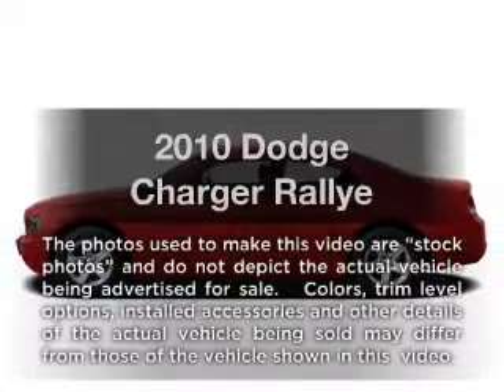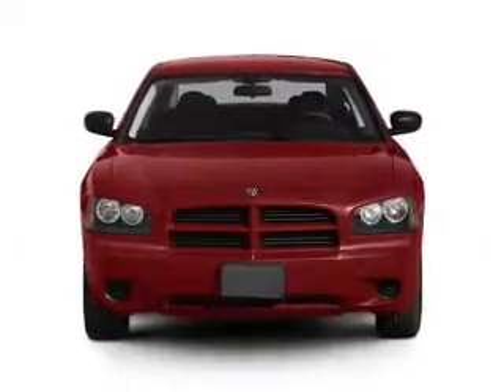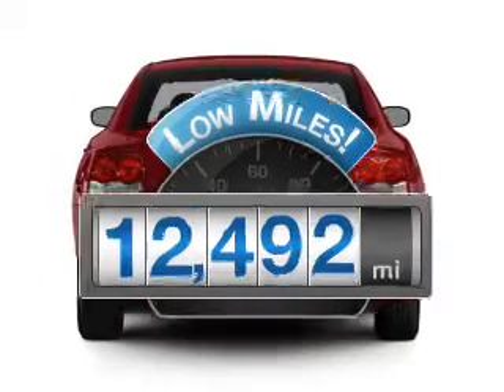Imagine yourself in this 2010 Dodge Charger. If you're looking for an automobile with great attributes, look no further. With low miles, this automobile will take you far and get you where you want to go.